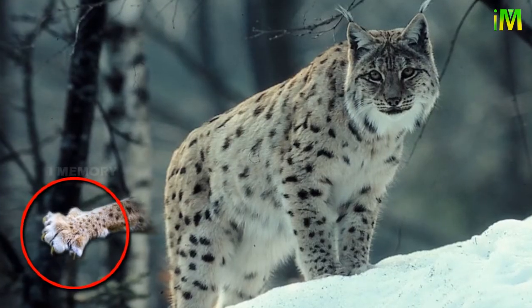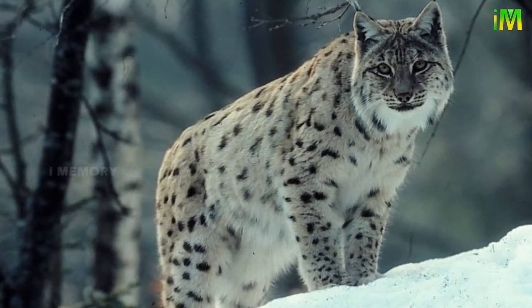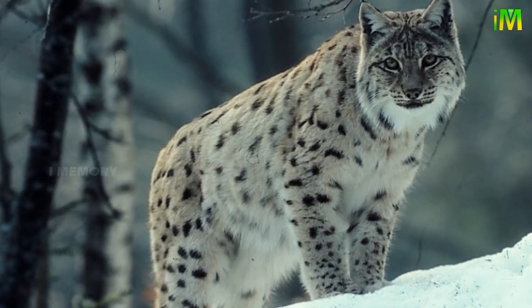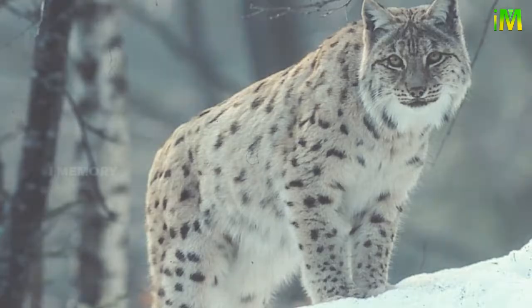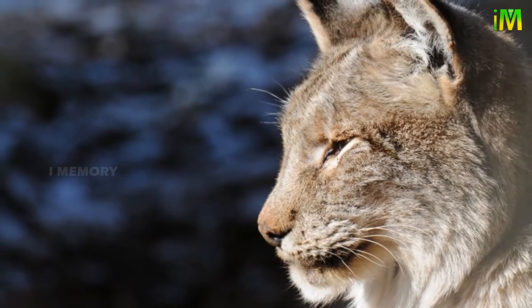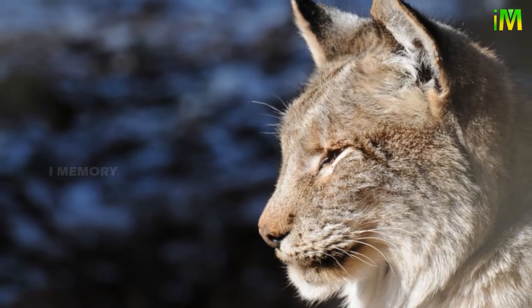Lynx have natural snowshoes for feet. Unlike cougars or other wild cats, lynx don't sink into the snow. Their long, round feet have a big toe set at a wide angle, which helps to distribute their weight and allows them to stay on top of the snow, making it easier to hunt in deeper snow at higher altitudes.